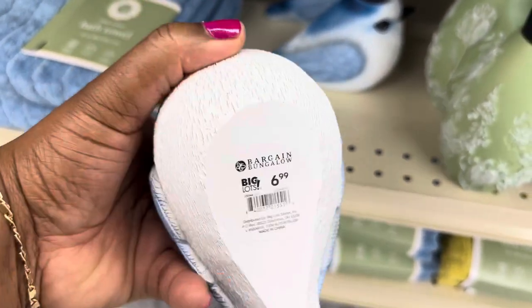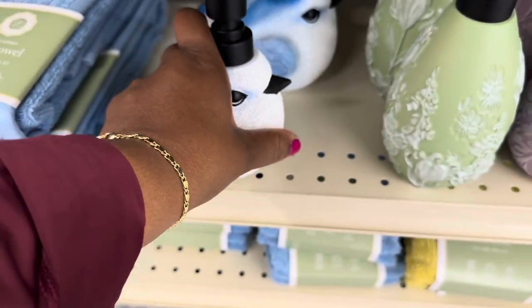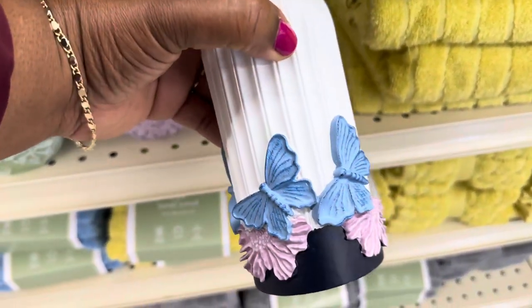This soap dispenser is $6.99 — yes, these are cute with the butterfly design.